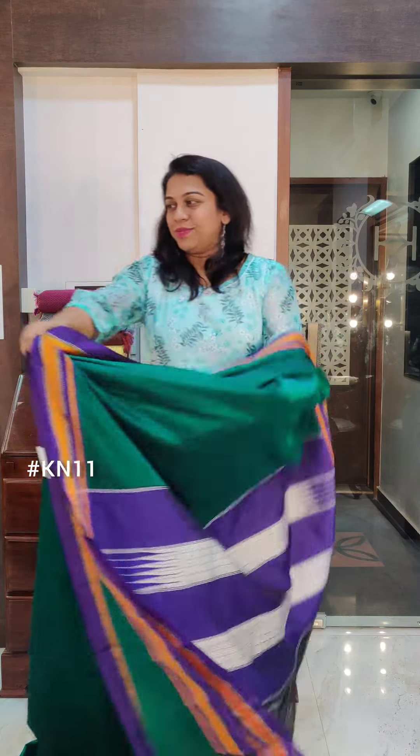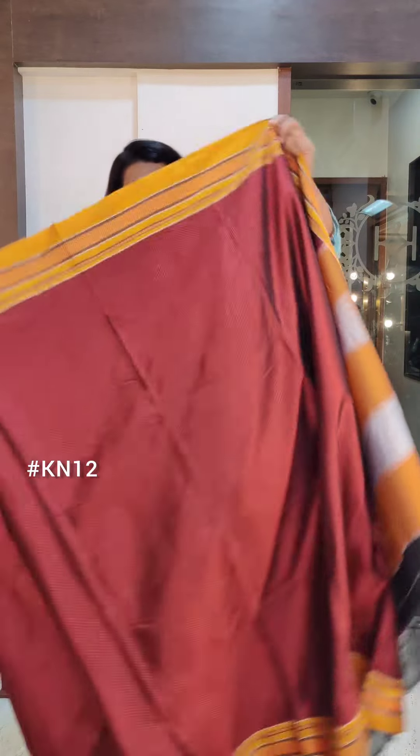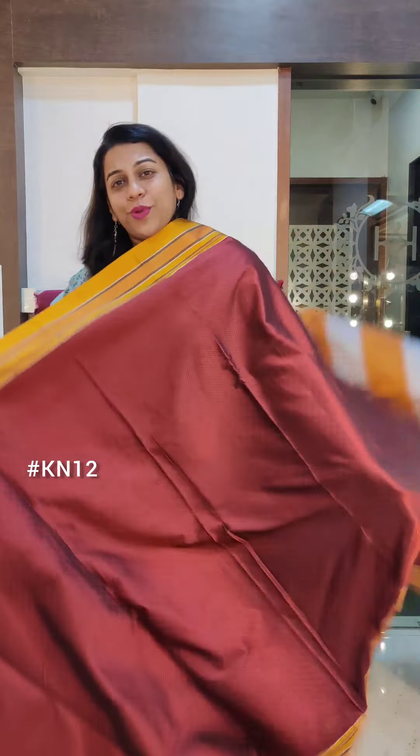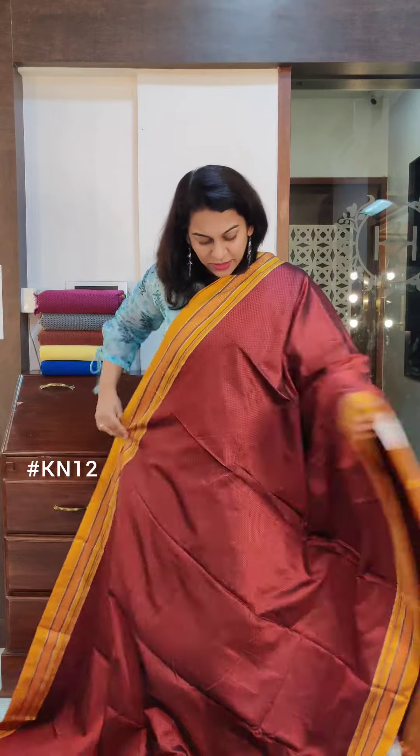The last sari of this video is this maroon and ochre coloured combination — a completely warm set of colours. Very pretty one. If you don't want pink, blue, green — the typical colours — this is a very interesting combination in Khunn. If you like it, please take a screenshot and send it to me on WhatsApp.